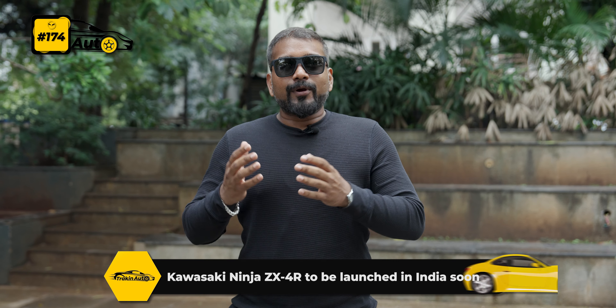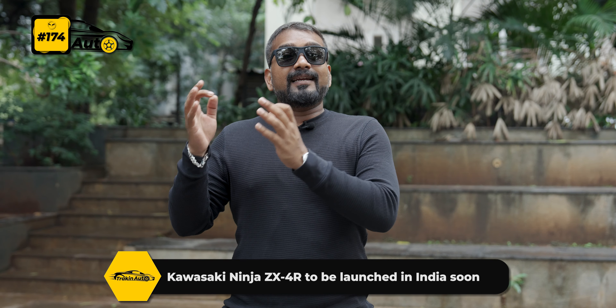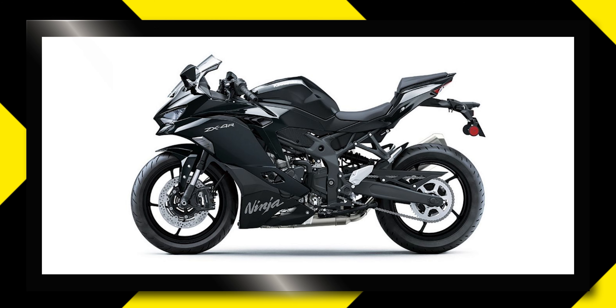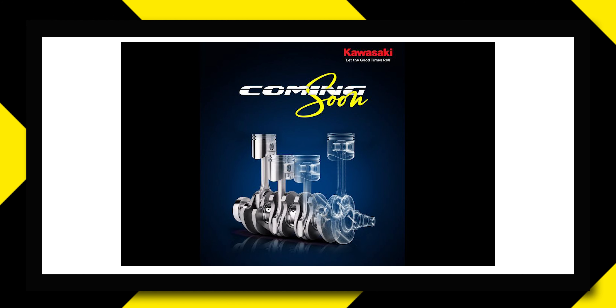Now let's look at news from the bike industry. Kawasaki is going to launch its ZX-4R in India. This is a proper compact sport bike with a 4-cylinder petrol engine producing 79 horsepower, and the engine revs to 15,000 rpm — its sound will be very sweet. The features include upside-down forks, 290mm dual discs in the front, discs in the rear, and a TFT screen with Bluetooth connectivity. We don't know the price yet, but it will be slightly higher given it's the ZX-4R.